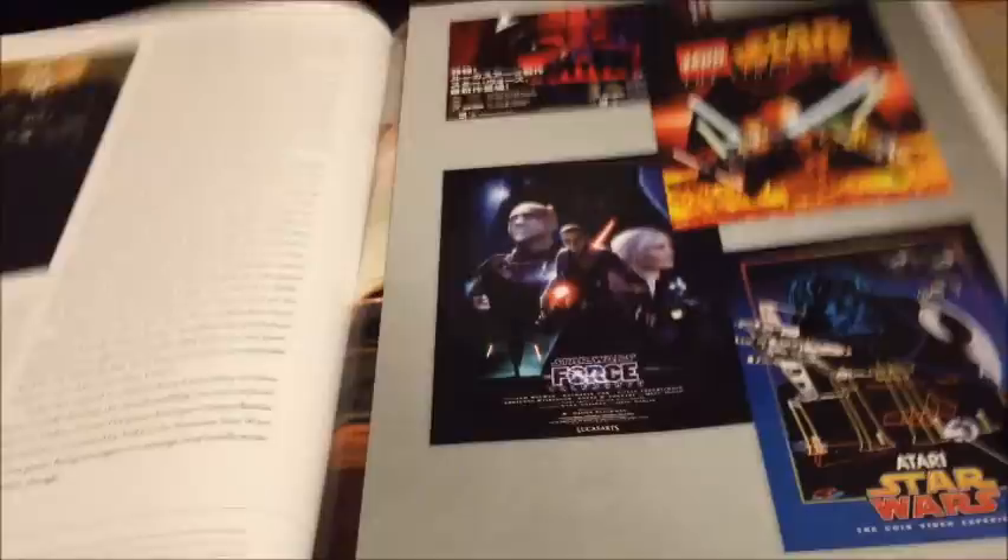Goes through a bit of Attack of the Clones and Revenge of the Sith sort of stuff. It's a really, really good book. It shows some other video games Darth Vader's been in — of course Force Unleashed, Lego Star Wars. Love this piece of art from the Force Unleashed video game — fantastic stuff.